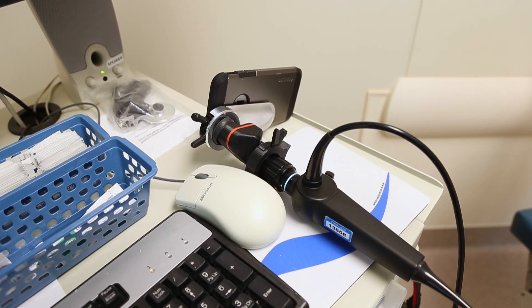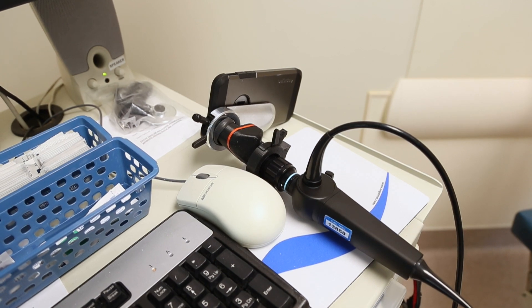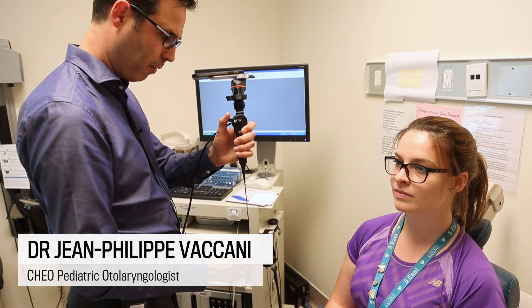Once the telephone is set up, we just make sure that we have good light. And then just as I'm about to start, I'll push the record button so that I can start recording the video.